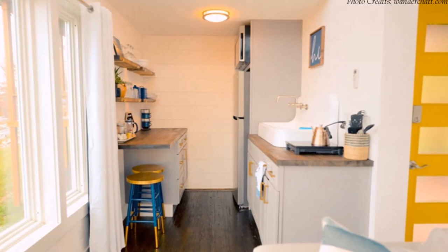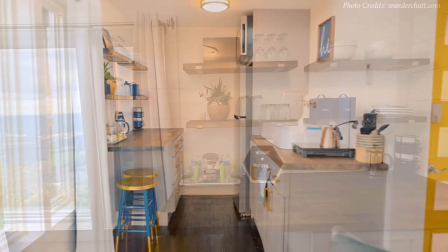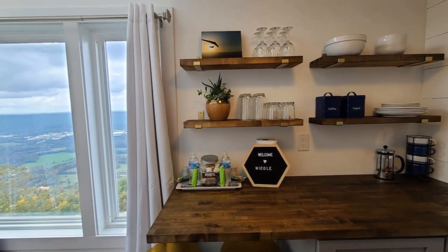Next to the lounge area is a compact kitchenette space fitted with essential kitchen appliances, wooden countertops with a breakfast bar for two, and enough storage cabinets with open storage shelving.